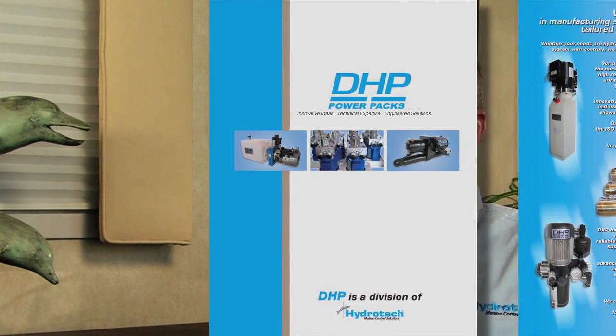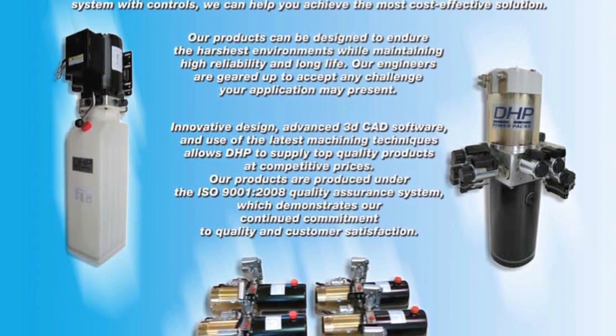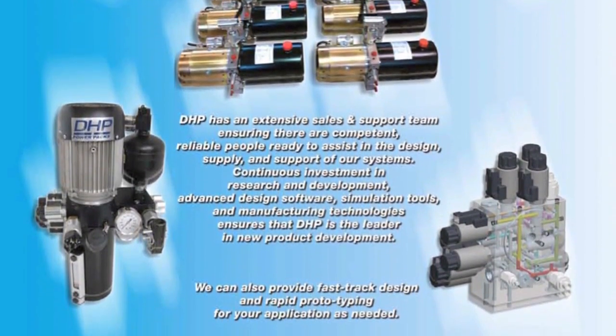One of our divisions, DHP, which is the Compact Power Packs, is based out of our Cuyahoga Falls facility — that's where all the manufacturing for that particular division is. DHP was developed because we realized there was a niche market for small power packs. We focused on a market where we could do a total unit as an integral part of a particular operation or machine, and the progress has been nothing short of phenomenal.